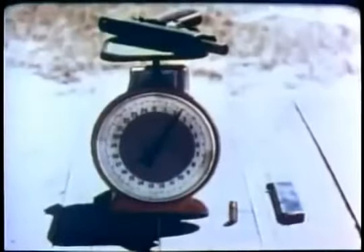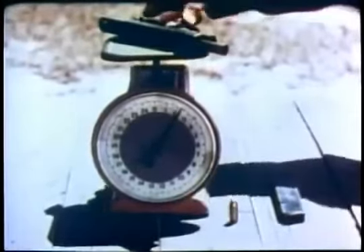The 1911 was a model of power and reliability, but lawmen and soldiers who carried it for a living also came to know its one drawback — it was heavy: two and a half pounds unloaded.